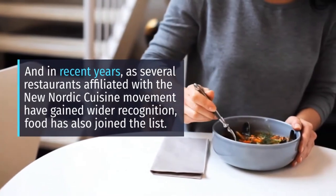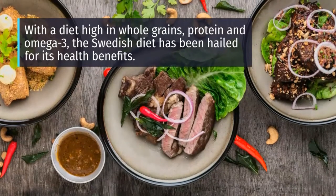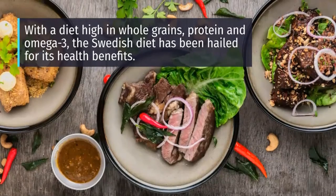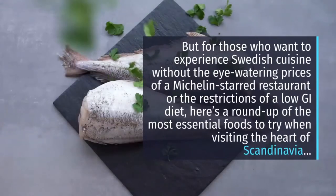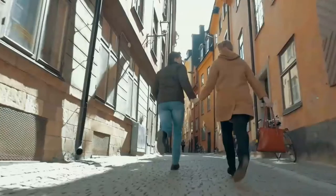With a diet high in whole grains, protein and omega-3, the Swedish diet has been hailed for its health benefits. But for those who want to experience Swedish cuisine without the eye-watering prices of a Michelin-starred restaurant or the restrictions of a low-GI diet, here's a round-up of the most essential foods to try when visiting the heart of Scandinavia.